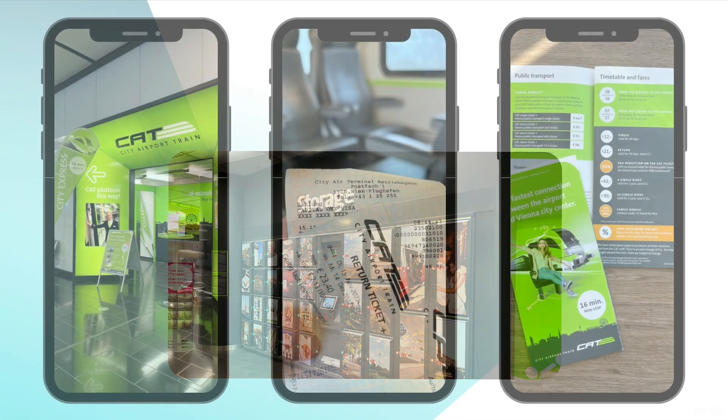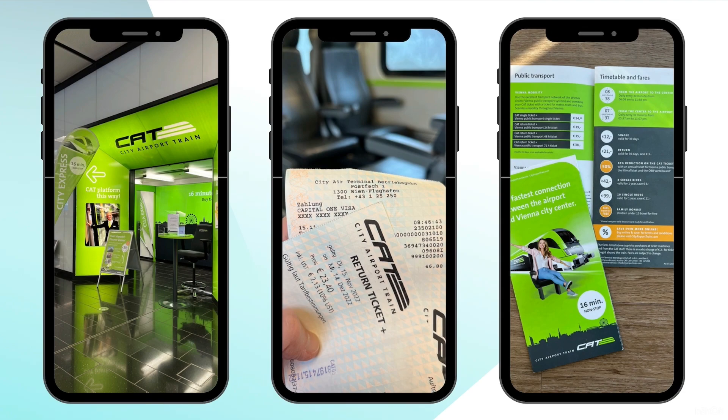For two people, I paid €46.80 because I got a round trip and also one metro pass for each. If you noticed, the CAT ticket was valid for one month.